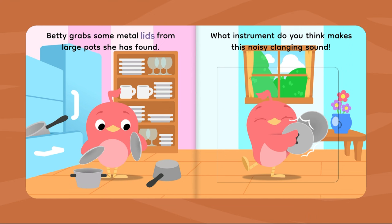Betty grabs some metal lids from large pots she has found. What instrument do you think makes this noisy clanging sound?